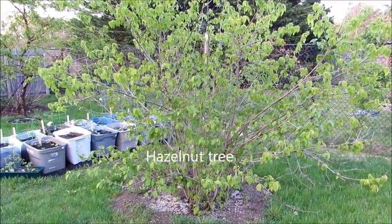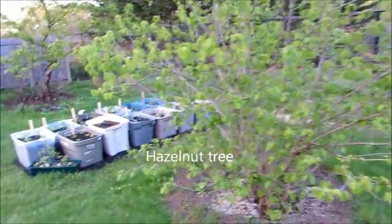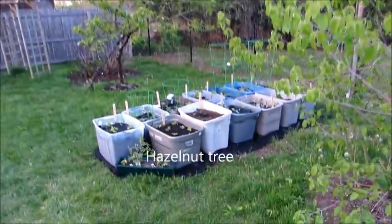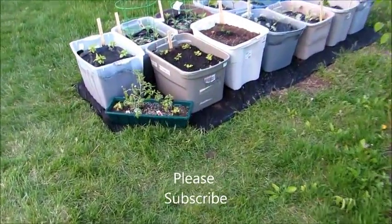This is my hazelnut tree. In between the hazelnut tree and my peach tree, I planted a full container garden.